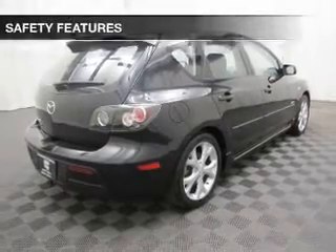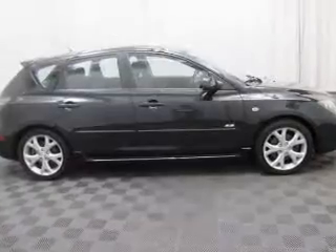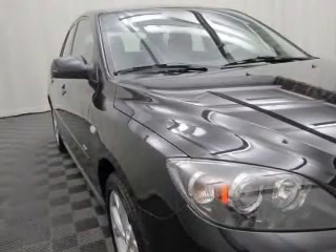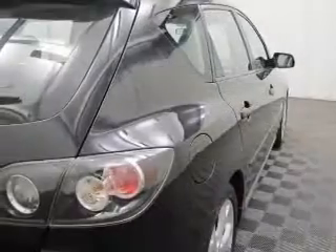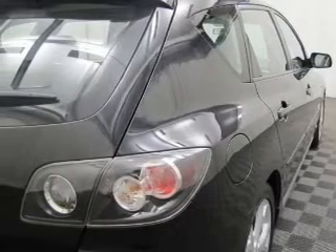Power mirrors. If safety is a high priority, rest assured knowing these top safety components are included: front ventilated disc brakes, passenger airbag, traction control, stability control, low tire pressure warning, and independent suspension. Let us put you in the driver's seat today — call or click to contact us.